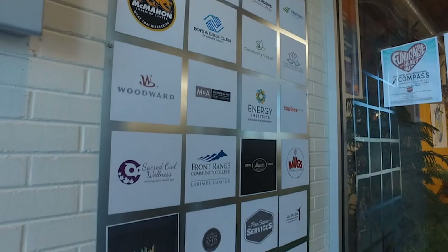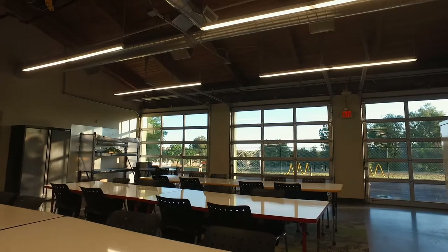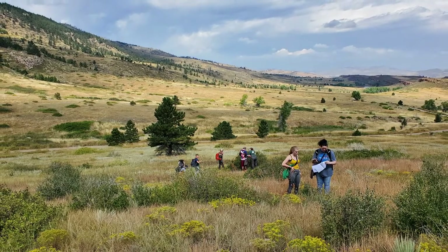From my classroom in the garage I can see the foothills. I can also see CSU, and that's an amazing reminder of the complex and beautiful and rich community we are a part of.